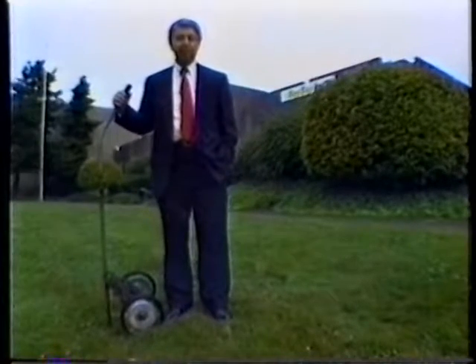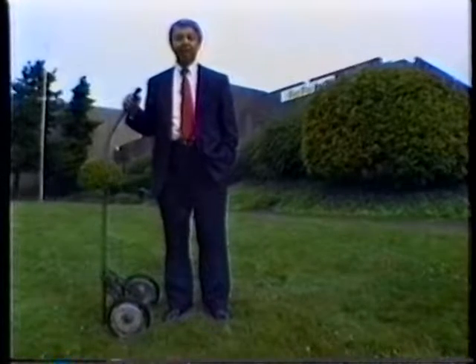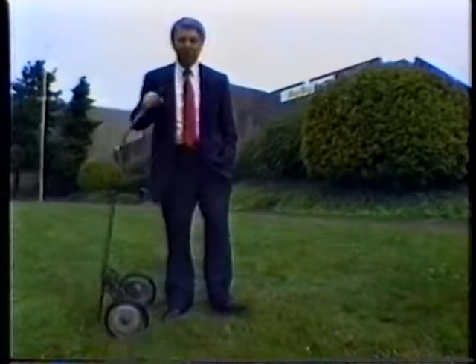The first one to incorporate die cast aluminum parts rolled off the assembly line in 1949. The rest, they say, is history.